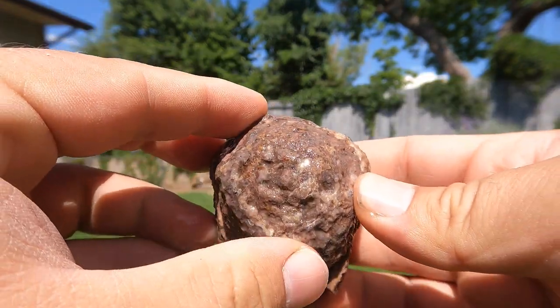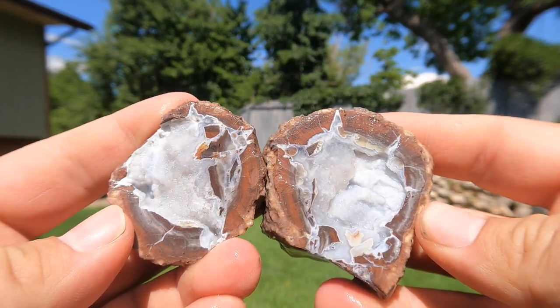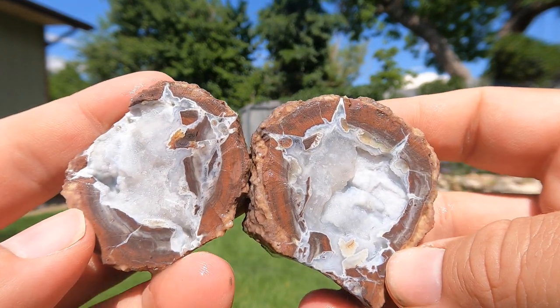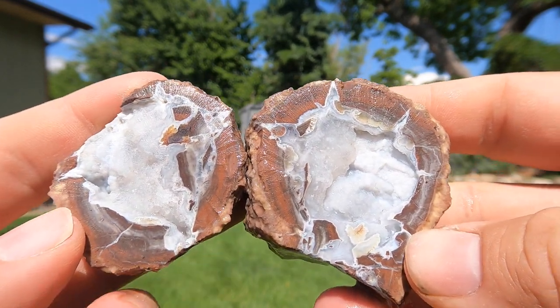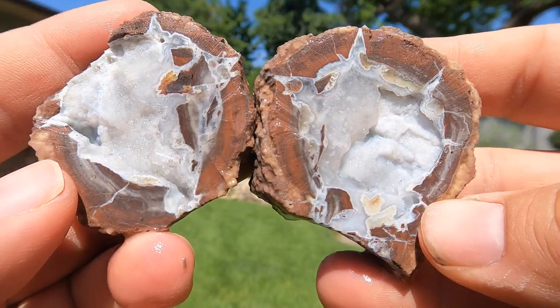There is another geode from Dugway. Oh, that's pretty nice. That's a very interesting pocket. I like how you can see where the water worked its way in — the agate, quartz, chalcedony, all of the above. It's all silicon dioxide.